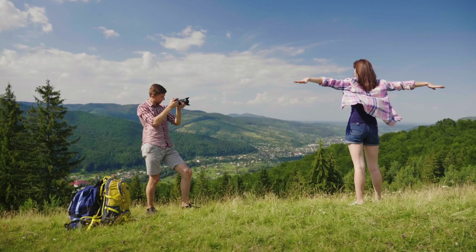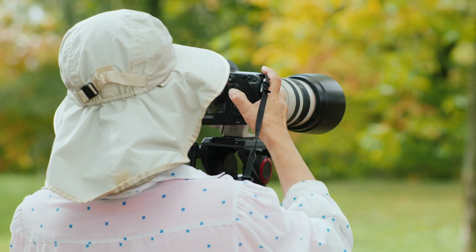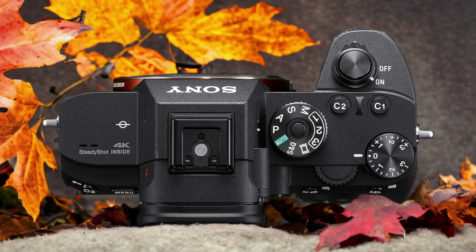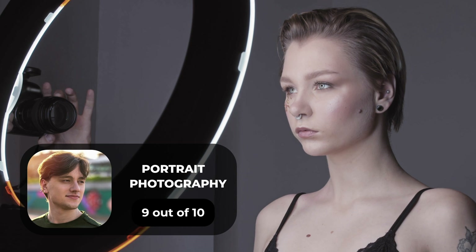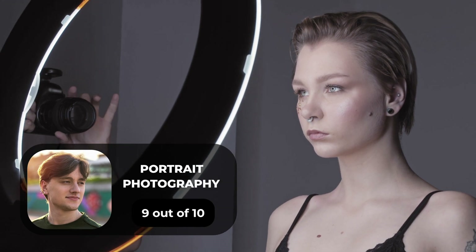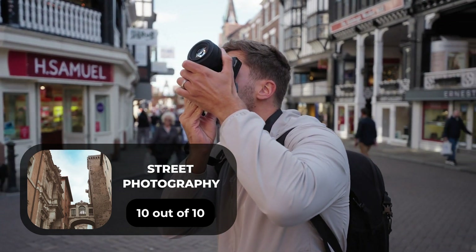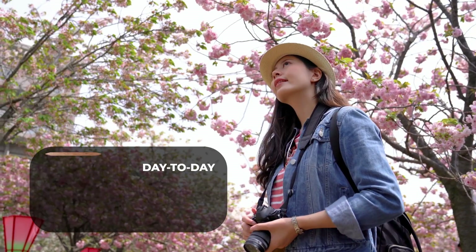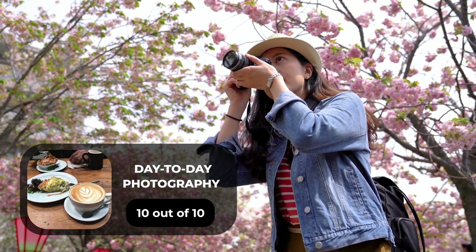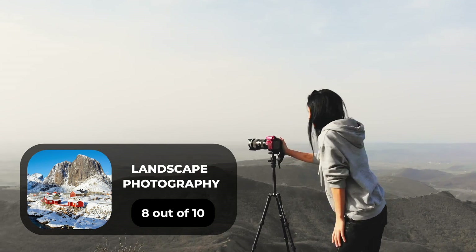We tested both cameras to assess their performance in different scenarios. Here are our ratings for the Sony A7R III: portrait photography — 9 out of 10, street photography — 10 out of 10, sports photography — 9 out of 10, day-to-day photography — 10 out of 10, and landscape photography — 8 out of 10.